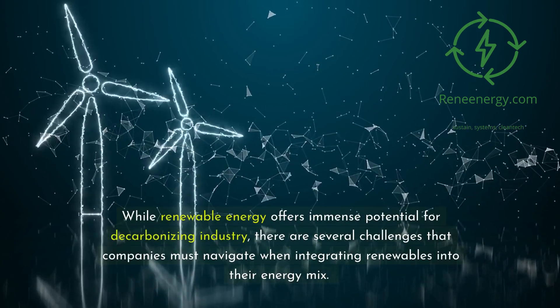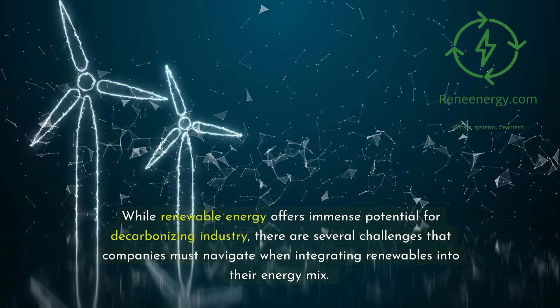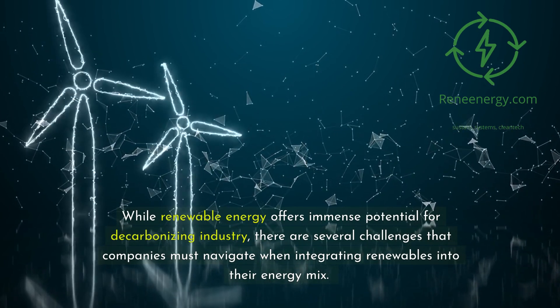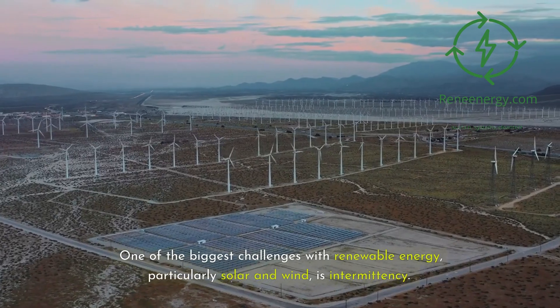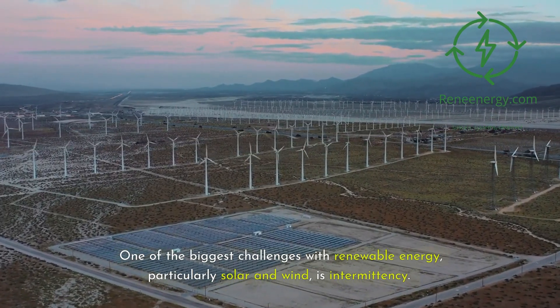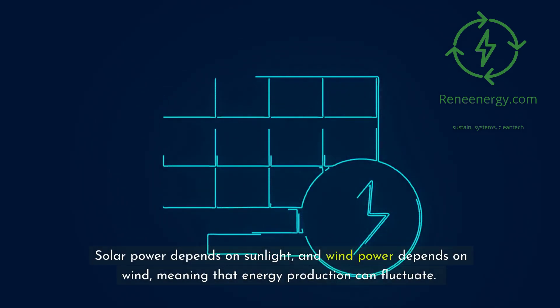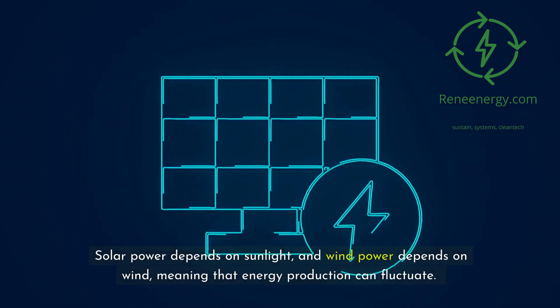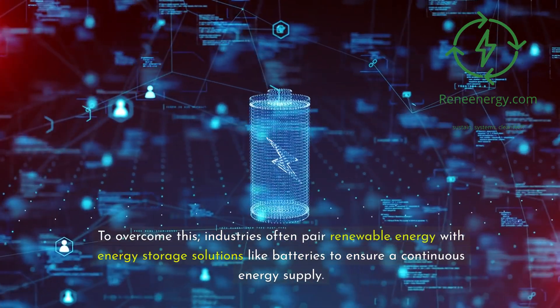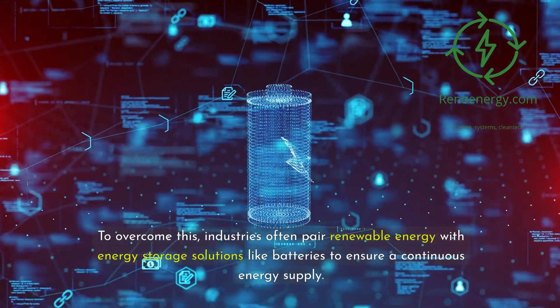While renewable energy offers immense potential for decarbonizing industry, there are several challenges that companies must navigate when integrating renewables into their energy mix. One of the biggest challenges with renewable energy, particularly solar and wind, is intermittency. Solar power depends on sunlight and wind power depends on wind, meaning that energy production can fluctuate. To overcome this, industries often pair renewable energy with energy storage solutions like batteries to ensure a continuous energy supply.